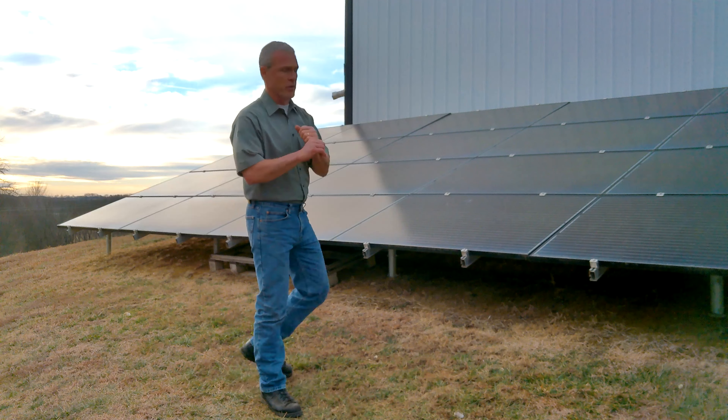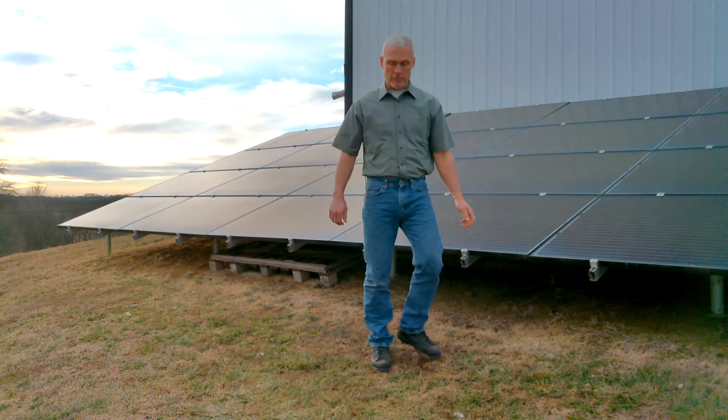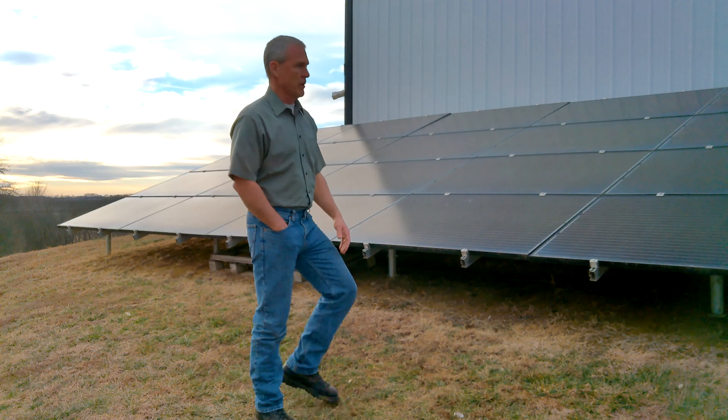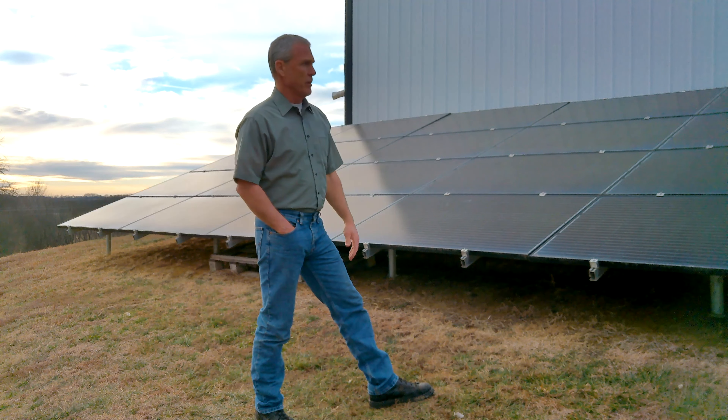So I just take a push broom, go across the top, then come back through and pull it to get the snow cleared off. That way when it's done snowing and the clouds clear a little bit, we're back to producing power.